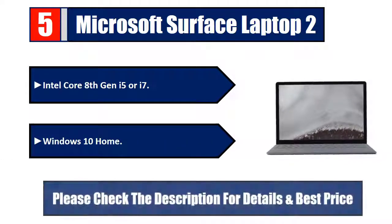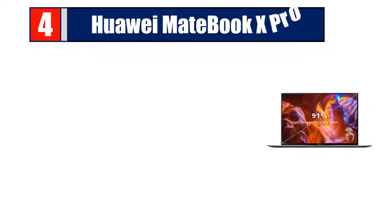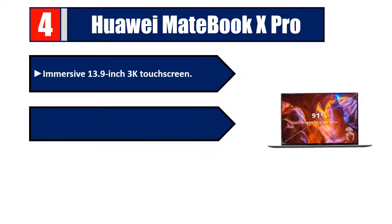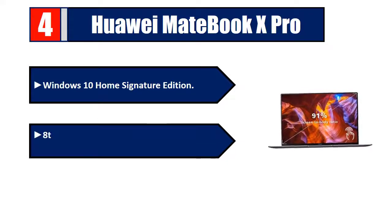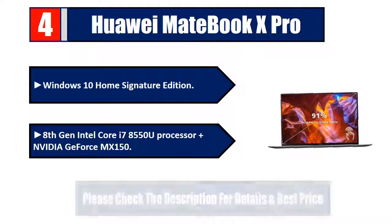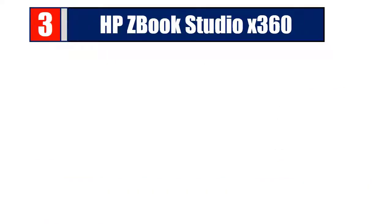Number four: Huawei MateBook X Pro. Immersive 13.9-inch 3K touchscreen, 91% screen-to-body ratio, only 0.57 inches thin and weighs only 2.93 pounds. Windows 10 Home Signature Edition, 8th gen Intel Core i7-8550U processor, and Nvidia GeForce MX150. Please check the description for details and best price.